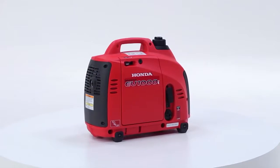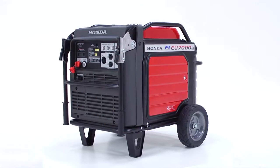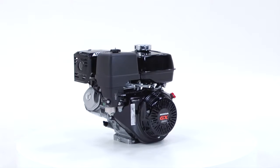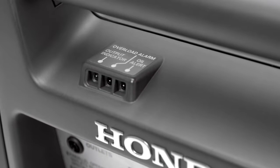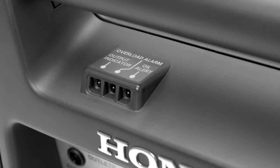Available in 1,000, 2,000, 3,000, and 7,000 watt models, all EU Series Inverter Generators are powered by Honda's legendary Easy Starting GX Series commercial grade engines. Equipped with Honda's oil alert system, the engine is designed to automatically shut off if the oil reaches a low operating level to protect the engine.